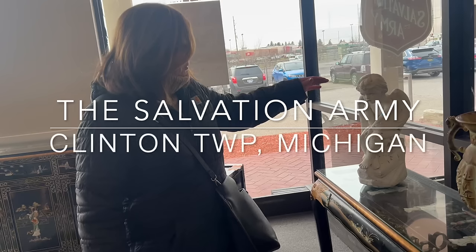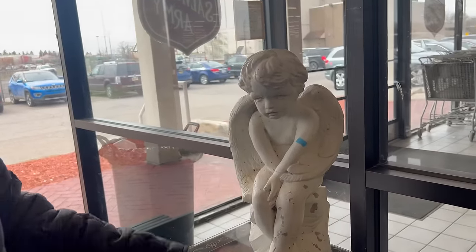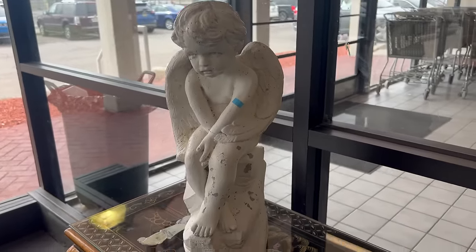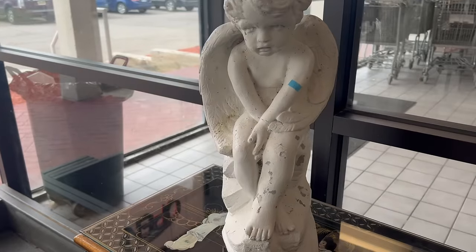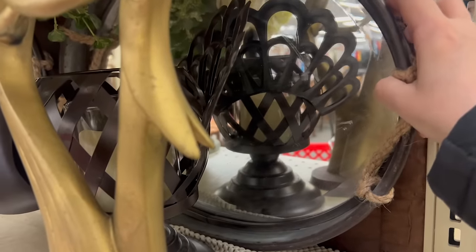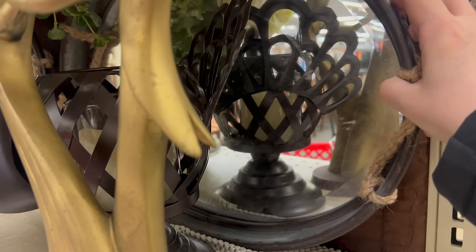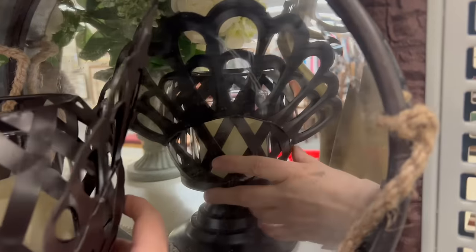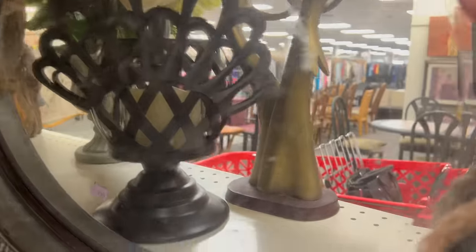Our next stop was the Salvation Army in Clinton Township. Right away I spotted this garden piece that reminded me of my mom — she would have this in her garden. It's $35 or $36. Although it was quite expensive, I knew I could probably sell it for $65, so I put it in the basket. Then — will you look at this? It's a tray with a mirror in it, and there are two of them, one on each shelf. It's $7.99, and I think I can sell it for $18, so I'm getting it.